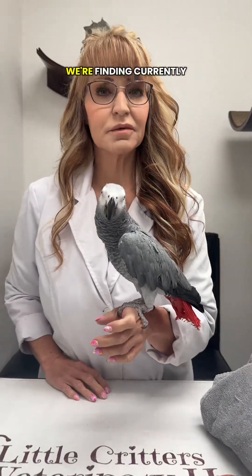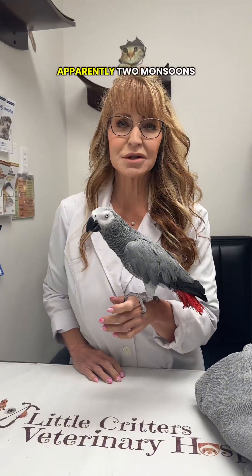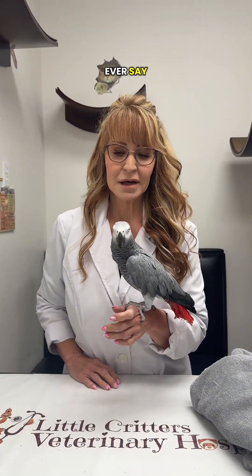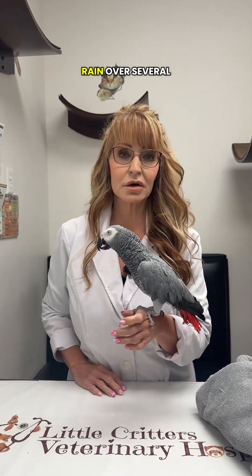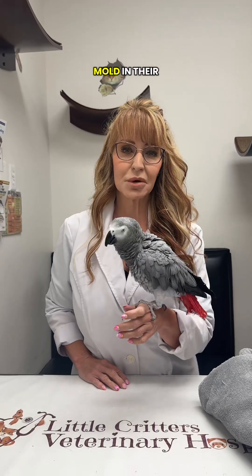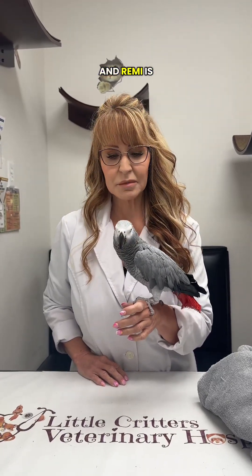One of the things we're finding currently in Arizona is we just had a lot of rain. Apparently two monsoons came through Arizona — not something I thought I would ever say — and we had a very significant amount of rain over several days, so we've had more reports of owners finding mold in their home, which generally we never encounter in the desert.